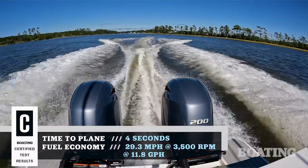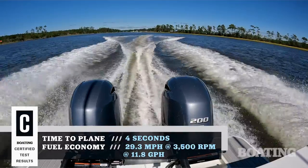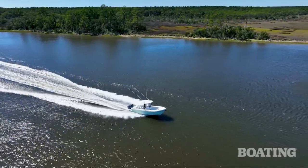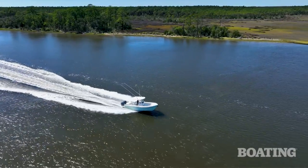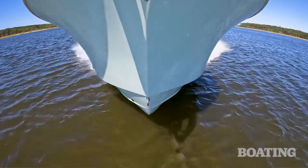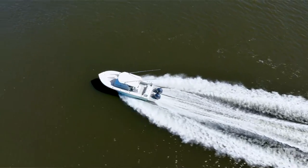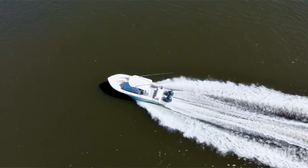With the 200 horsepower motors, we broke 50 miles per hour without breaking a sweat. There's a 21-degree deadrise on the hull, and that gave us a crisp ride in chop. Add to that the boat's reputation for super heavy, durable construction, and you have a really soft ride in rough water.